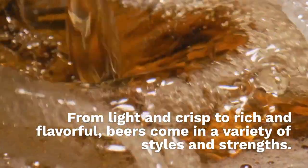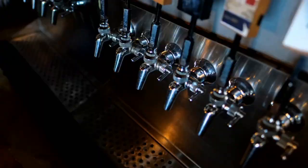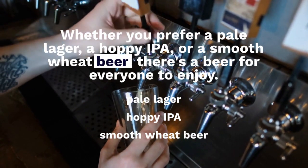From light and crisp to rich and flavorful, beers come in a variety of styles and strengths. Whether you prefer a pale lager, a hoppy IPA, or a smooth wheat beer, there's a beer for everyone to enjoy. Cheers!